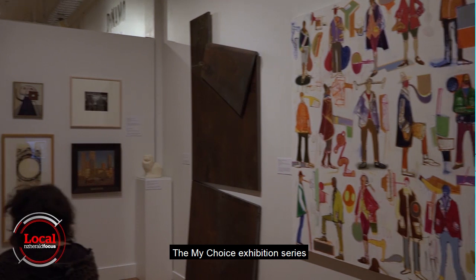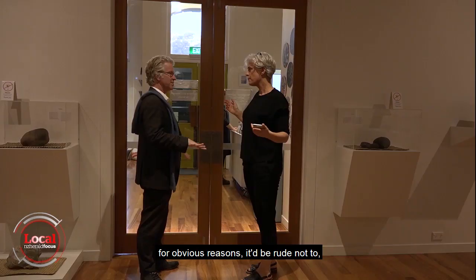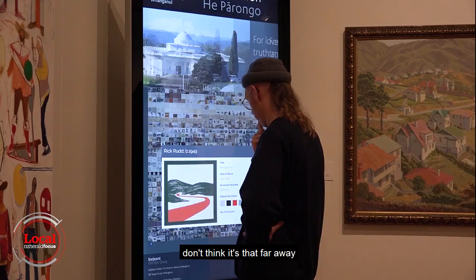The My Choice exhibition series invites guests to select works using the Explore the Collection portal. We've kicked off with the Mayor, for obvious reasons — be rude not to. And I don't think it's that far away that we'll be asking the public for their suggestions as well.